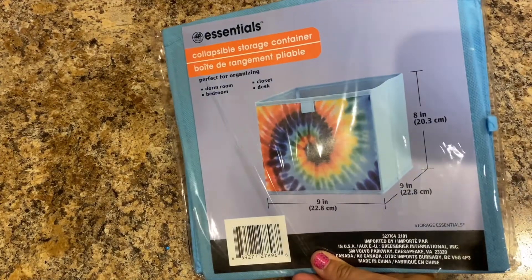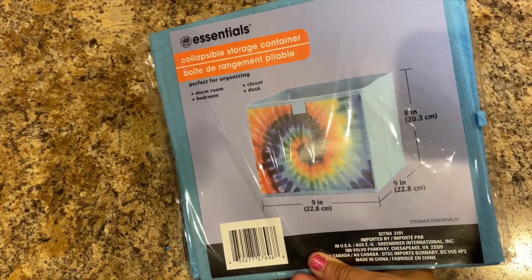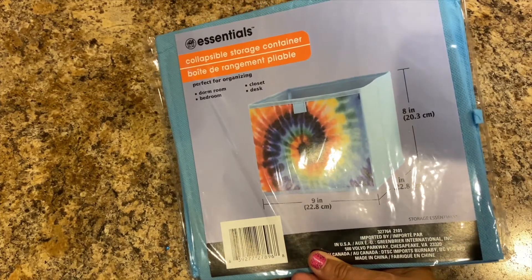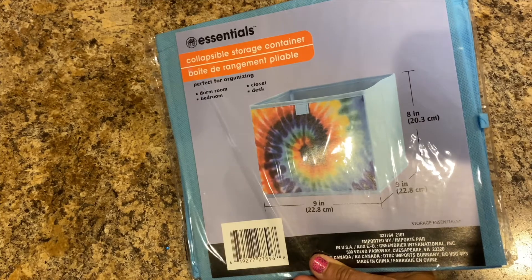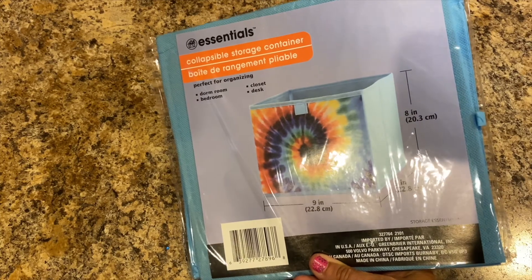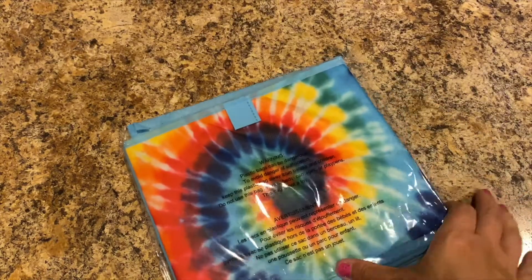We're going to wait on car vlogs for a bit still. Lily loves tie-dye, so I got her an Essentials collapsible storage container — perfect for organizing a dorm room, bedroom, closet, or desk. It's 8 by 9 by 9 inches. She loves tie-dye, so there it is — I'm going to throw that to her.